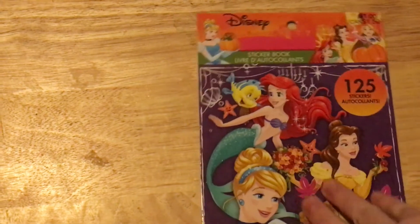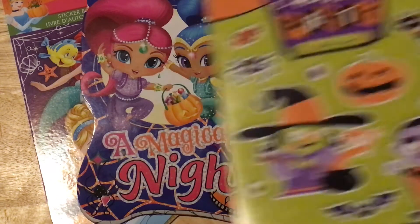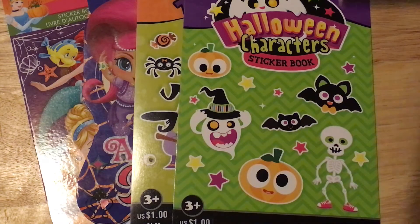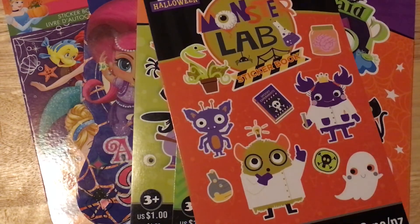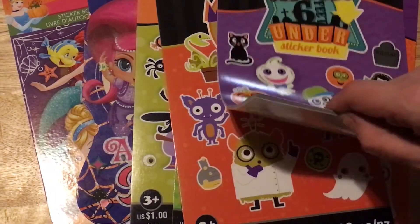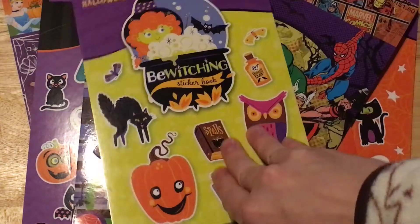They also had their kids crafts 70% off and still had a lot of Halloween sticker books, so I picked up one of each. My kids love stickers and I really like using them in things like pocket letters. I'll put these back and use them for stocking stuffers, Easter baskets — my kids don't care if they get Halloween-themed things for Christmas.